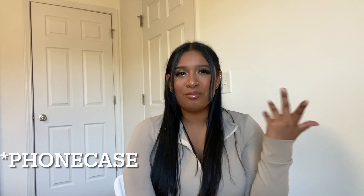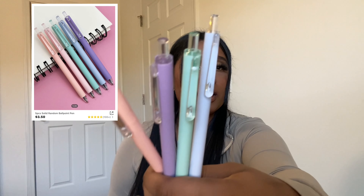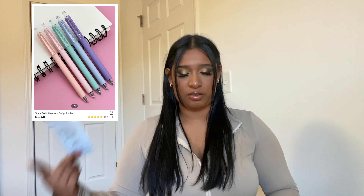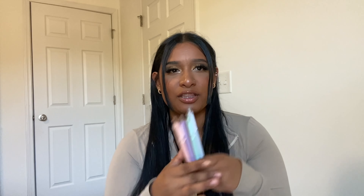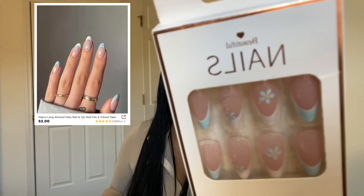Even my charger is about to be blinged out. Next I got this charger case — I'm obsessed, I just love hearts and butterflies. Look at this one, it's brown, so cute, and it has a heart on top. Then I got these pens that came in a package — I have a pink one I already started using. I love these colors, they write so pretty.